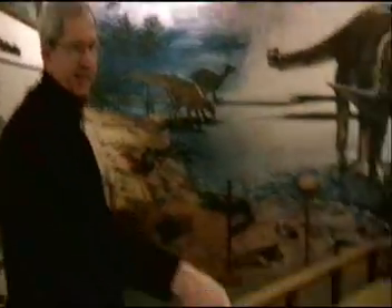We're at the Dinosaur Valley State Park in Glen Rose, Texas. This is a little museum center here that you can see, and the dinosaur footprints they found. Let's get some shots.